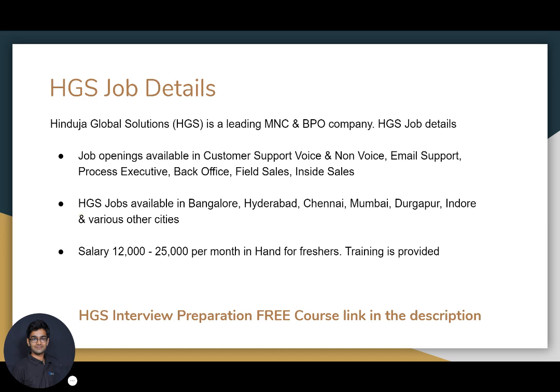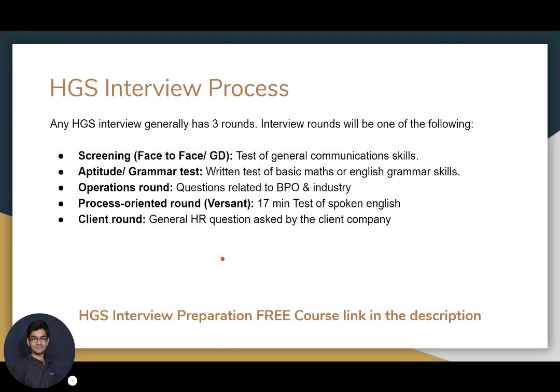HGS has multiple offices in India and they hire across all their offices. Some of the offices currently hiring are Bangalore, Hyderabad, Chennai, Mumbai, Durgapur, Indore, and some other cities. HGS generally provides a salary between 12,000 to 25,000 per month in-hand for freshers, and training is also provided so they can learn the job skills.